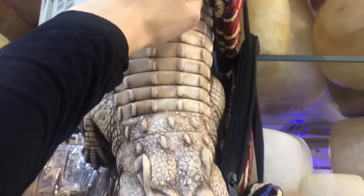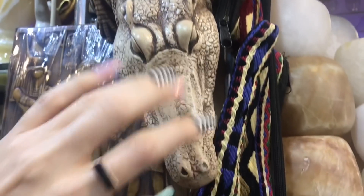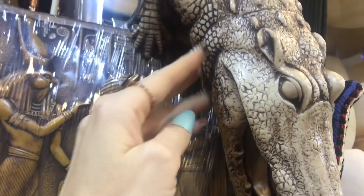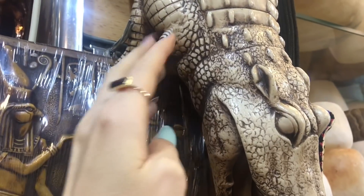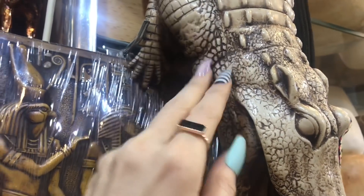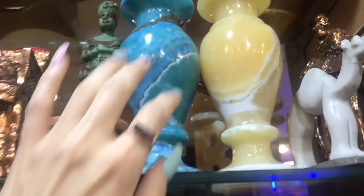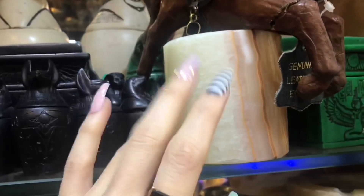This is like an alligator, also made of stone, carved in great detail, and it's just hanging from the roof of this shop. I would imagine it's quite expensive.